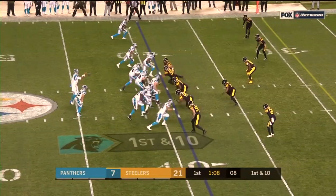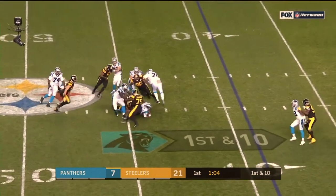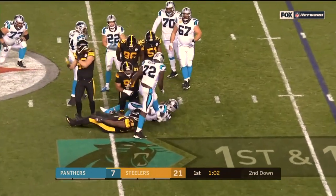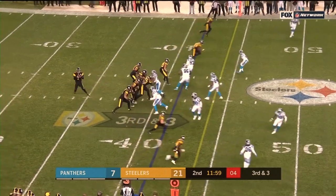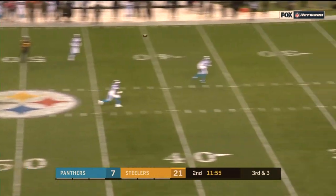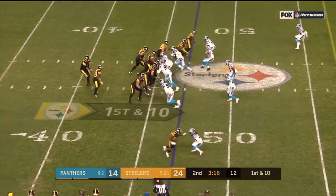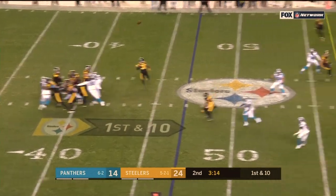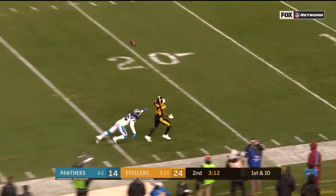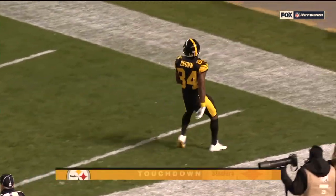Certainly less than 100%, but he's still been productive. Newton in trouble, down he goes again. So far this season, this is the first third down the Steelers have faced. All day for Roethlisberger. Brown makes the catch. James Conner on the sideline to start this drive. This one down the sideline for Brown — he's got it! Touchdown, Steelers!